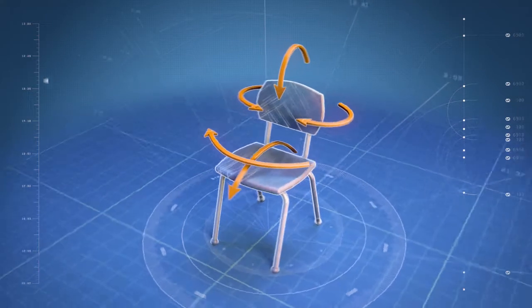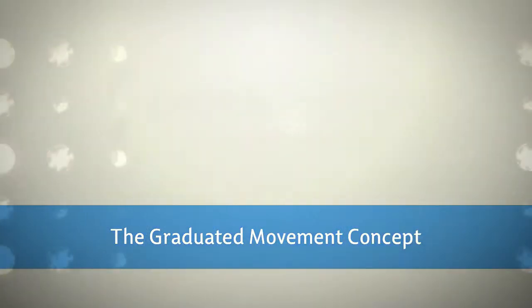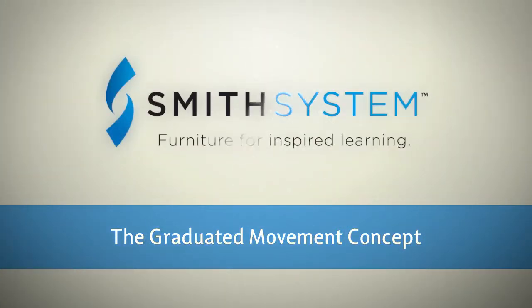Those questions are best answered by an idea called the graduated movement concept, pioneered by Smith System.